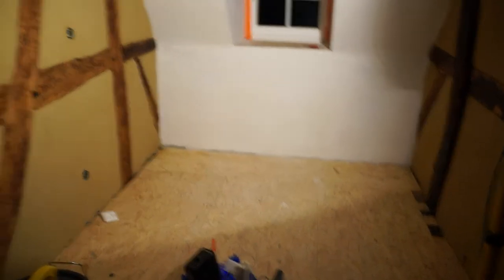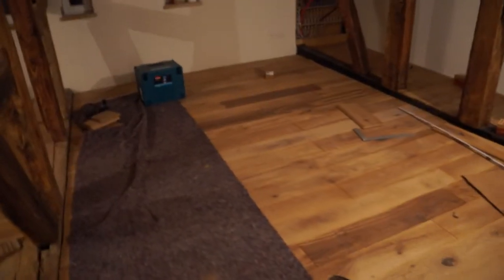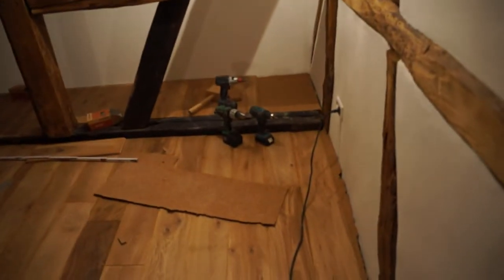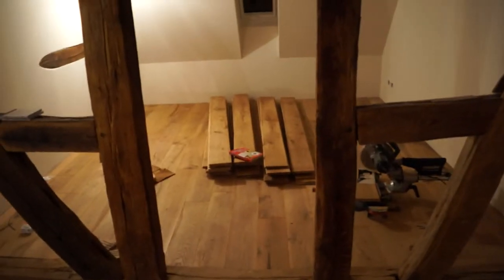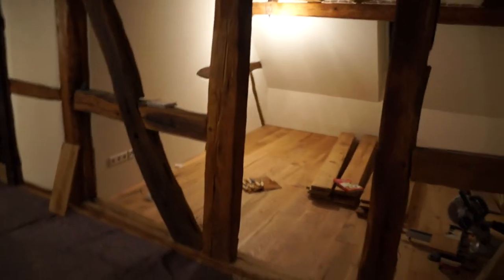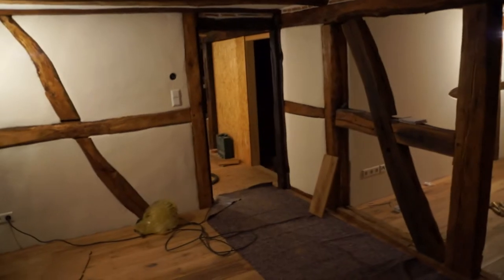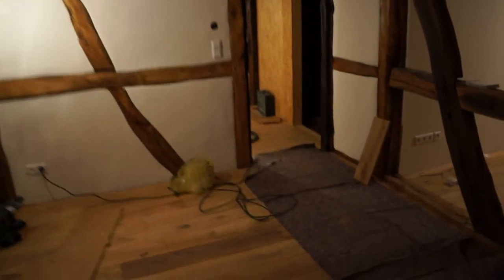In our bedroom, the floor is almost complete — just the last drill work needs to be done. We're currently using it for storing more floorboards, but I'm quite happy with how it's looking.